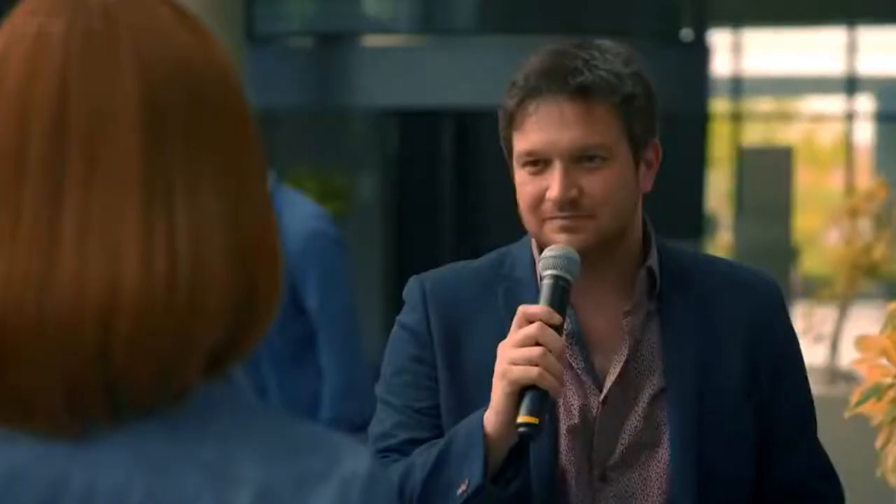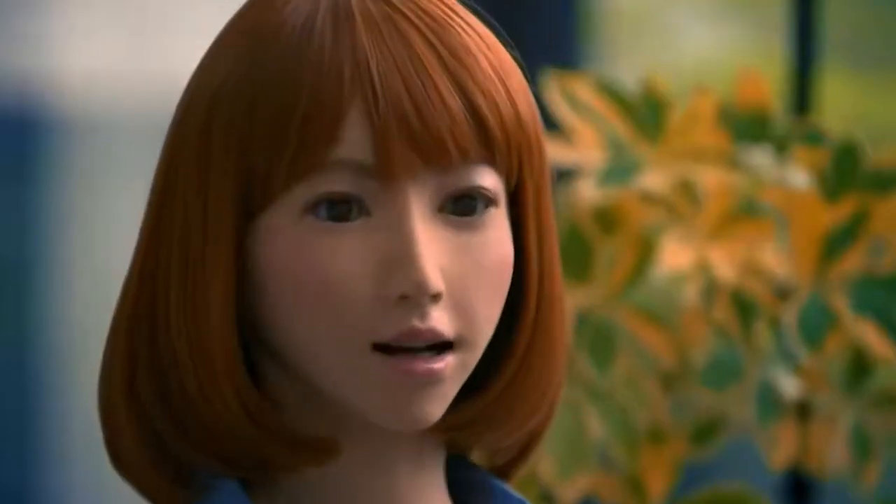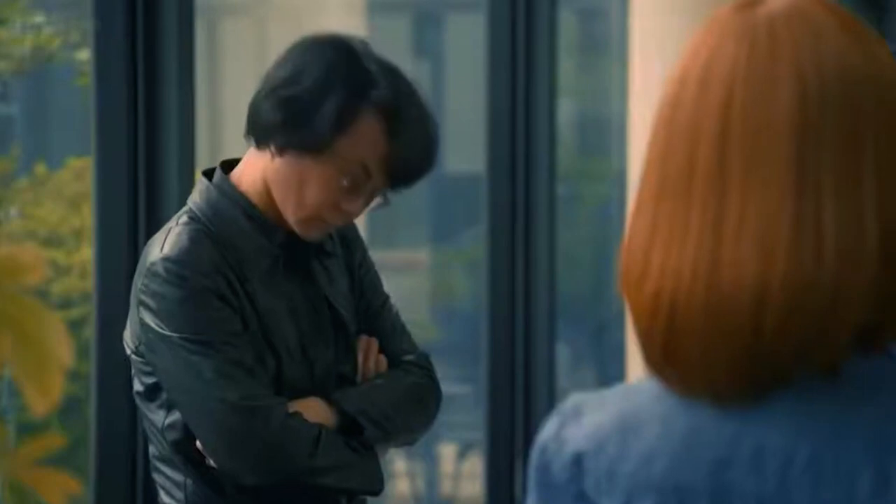Another significant advancement in female humanoid robot technology has been in the area of AI. Fembots are now able to learn and adapt to new situations, thanks to advances in AI technology. This means that Fembots are no longer limited to performing specific tasks but can now perform a wide range of tasks.